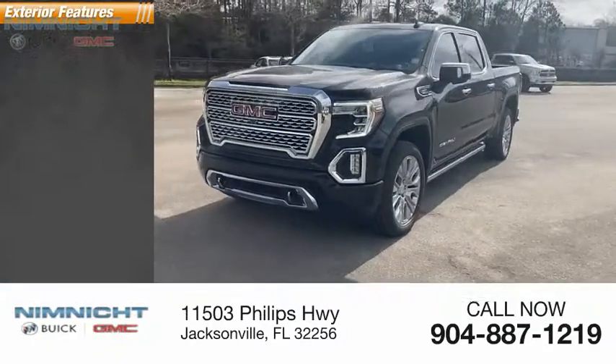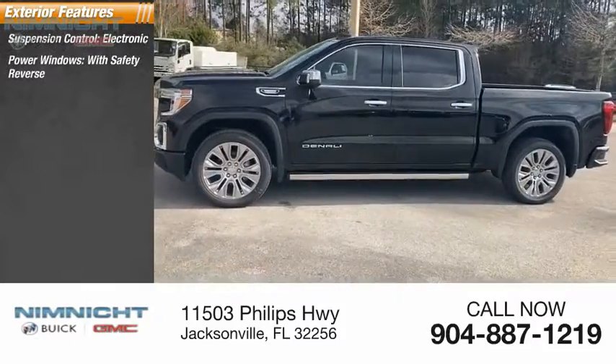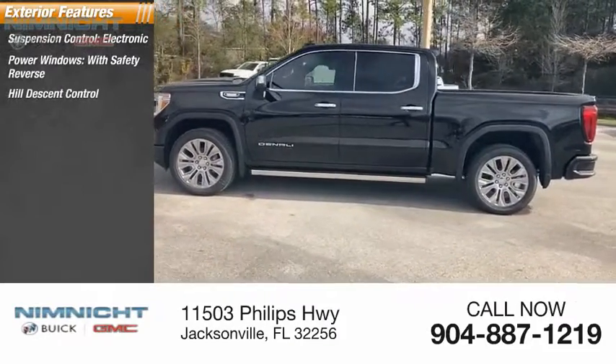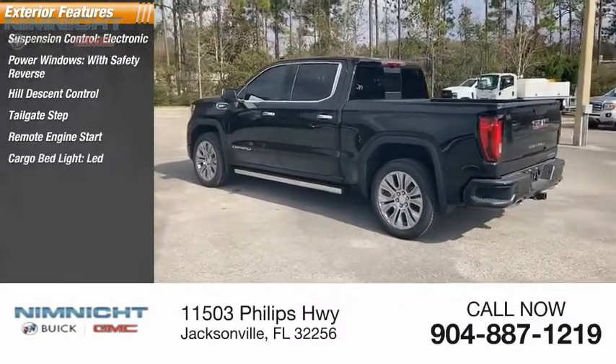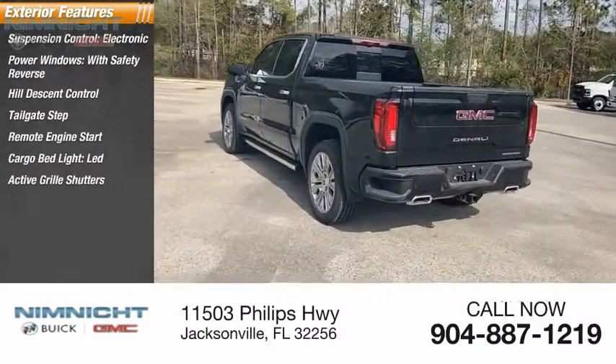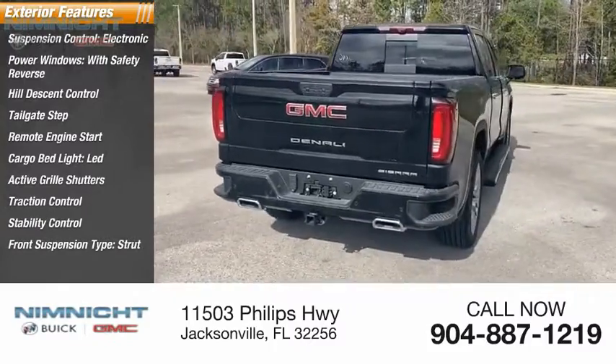Here are some of this vehicle's great options: electronic suspension control, power windows with safety reverse, hill descent control, tailgate step, remote engine start, LED cargo bed light, active grille shutters, traction control, stability control, and strut front suspension type.